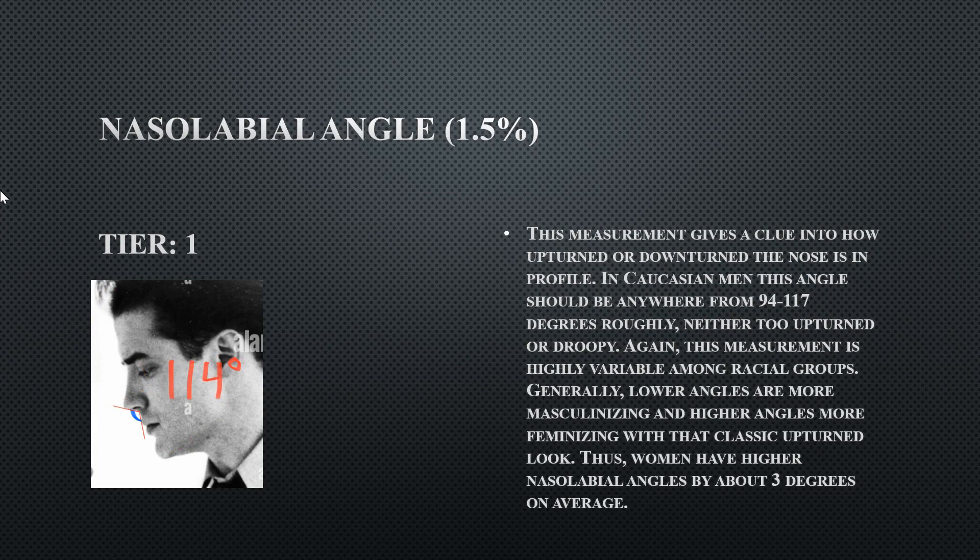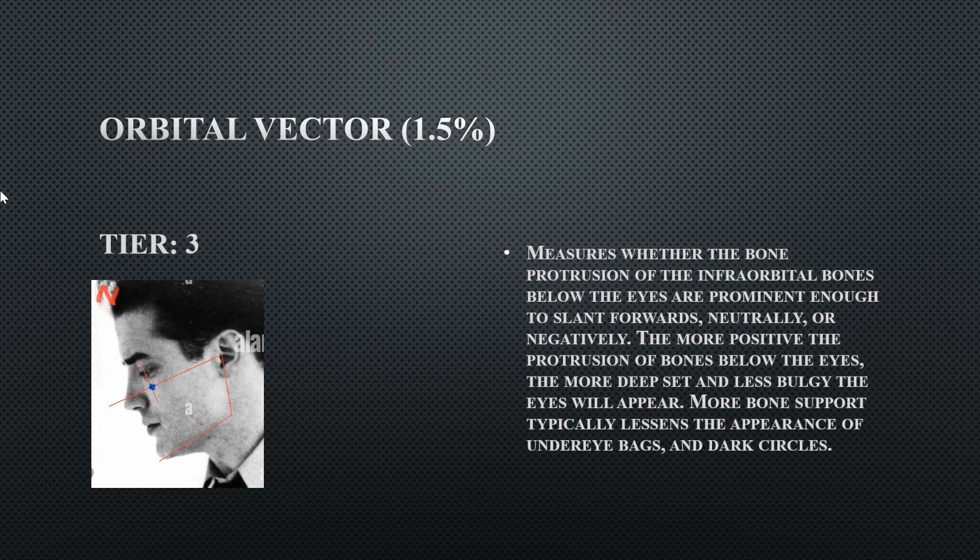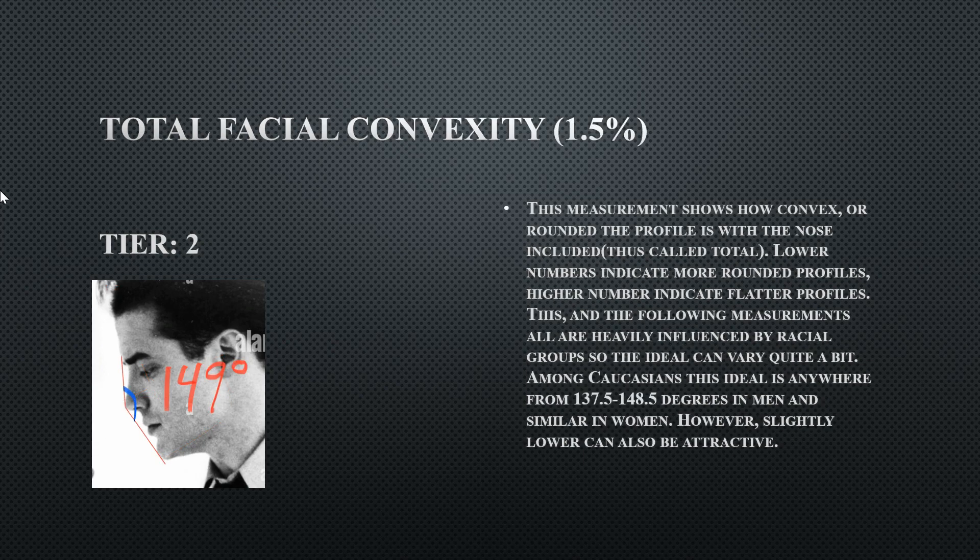His orbital vector is neutral. He has a slight bug-eye appearance because he lacks a prominent brow region and has a neutral orbital vector — meaning the bone underneath the eye doesn't protrude sufficiently — contributing to that bug-eye look.